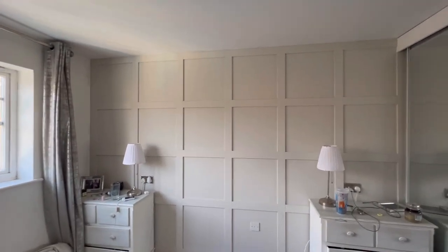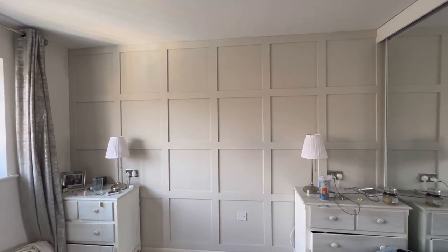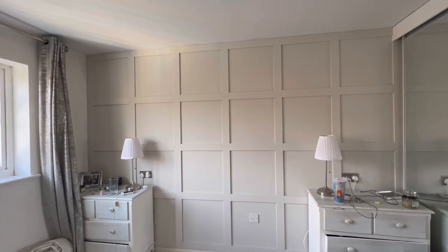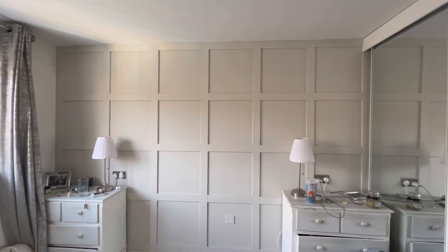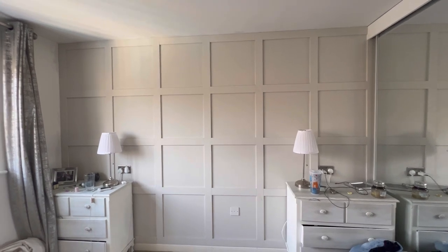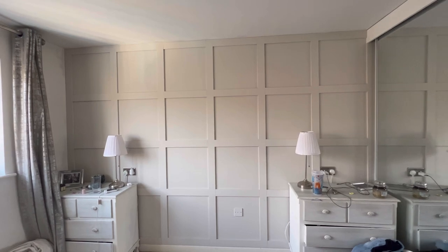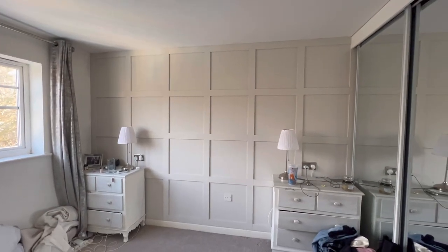This is the end result of the panelling and I'm so so happy with it - I absolutely love it. I'm going to put the dimensions and everything in the description box so if you want to know how we did it, how big the panels are, what kind of MDF we used and all that, I'll put it in the description box because I think that will just be easier. That way you'll have something to refer back to.